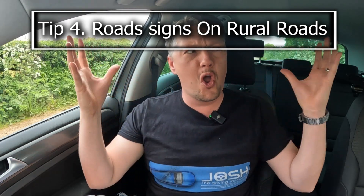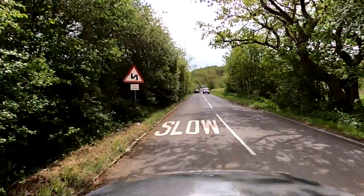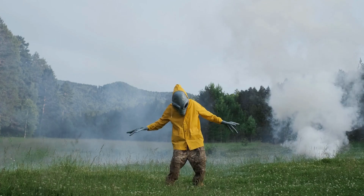Rural roads have an absolute array of signs, and we could be here all day if I go through every single one. You've got sharp bend signs, slow road marking signs, stop signs — it is crucial we respect these signs because everyone else is expecting us to, and if we don't, that's when the problems begin. If you don't understand a sign, make sure you try and look it up when you get home. Check the highway code or ask a friend.